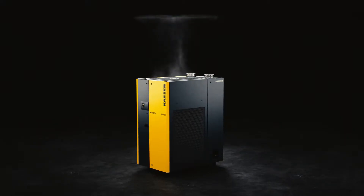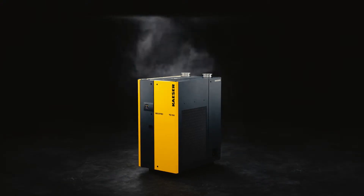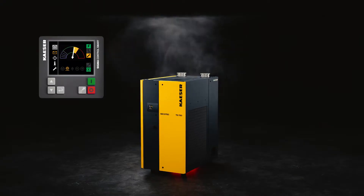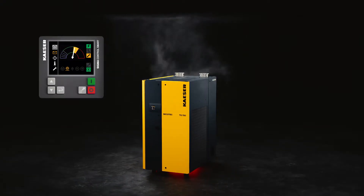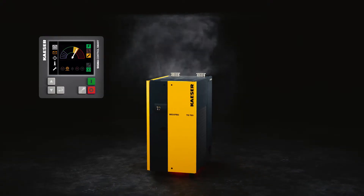Having the right exhaust air system is especially important when using large refrigeration dryers. Forgoing an exhaust system is a false economy since the refrigeration dryer often operates right at its load limit because it draws in the hot exhaust air.